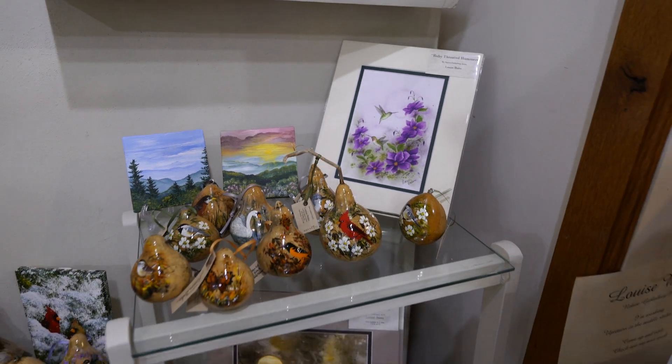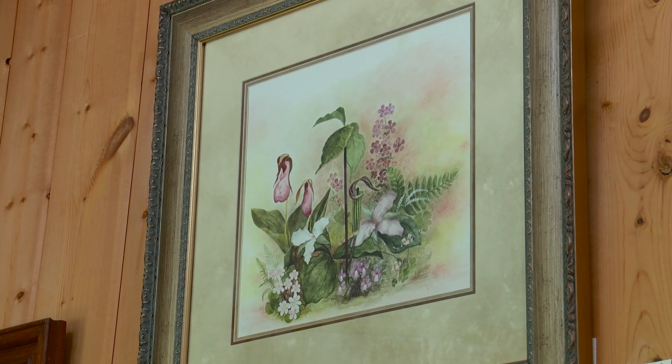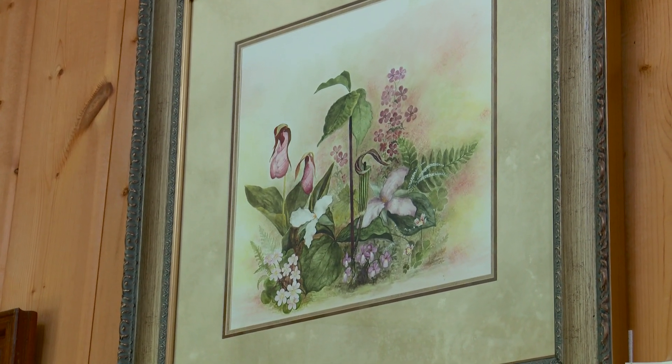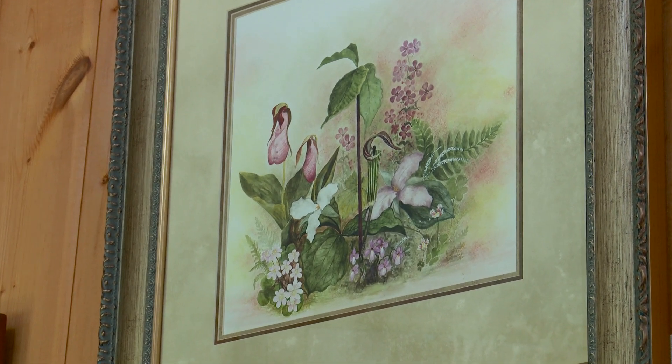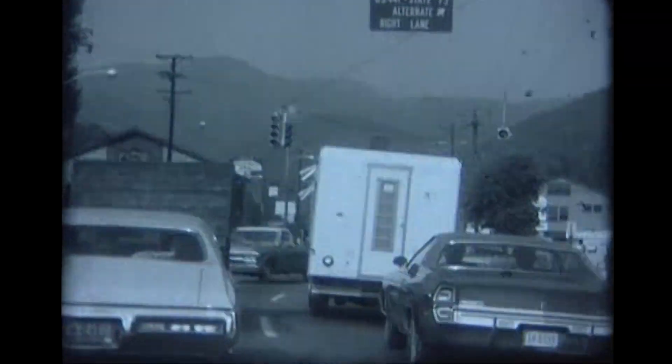I always painted for a hobby — it was my pastime. When we opened the shop I thought, 'Oh my gosh, what have I done? I've got to paint something someone would buy.' The piece on the wall is the first piece I ever painted when we opened the doors of the Cliff Dwellers. It is my favorite piece. I was born and raised in downtown Gatlinburg — the main street was my playground.